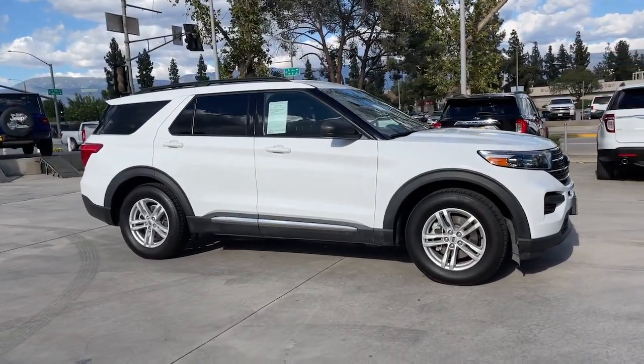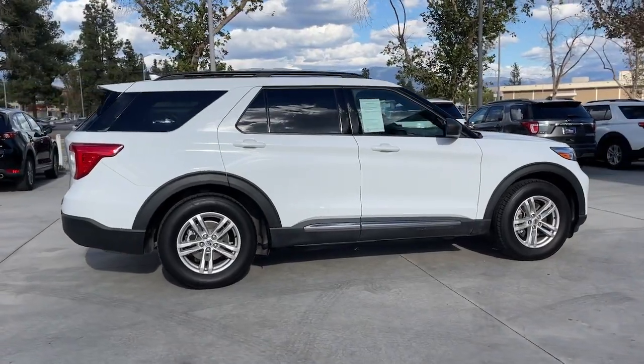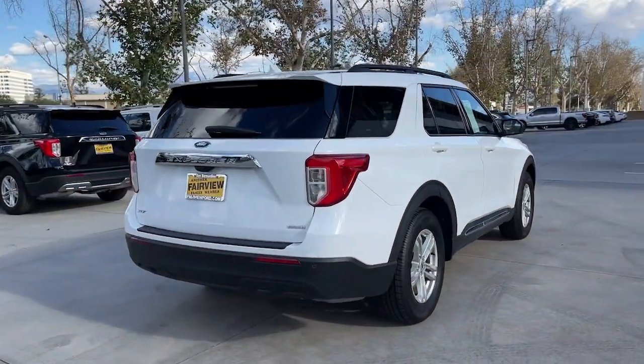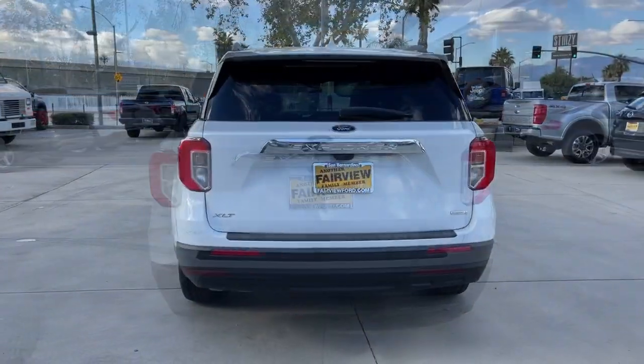Get acquainted with the 2020 Ford Explorer. With less than 40,000 miles on the odometer, this vehicle stands out from the rest. Handsome and rugged, this Explorer delivers solid midsize SUV versatility.